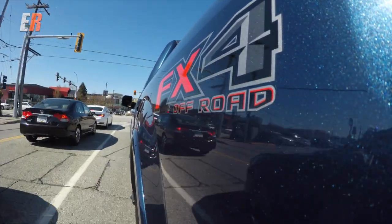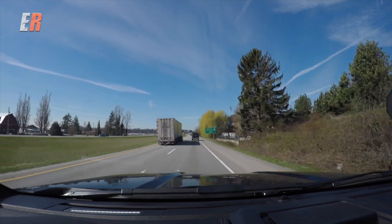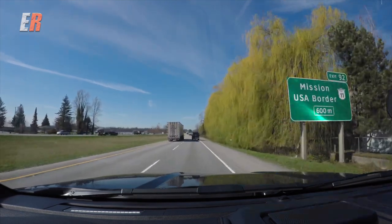You have a commanding view of the road and huge mirrors. I forgot to mention as well — these heated and ventilated seats are also massaging seats. So while you're driving on long trips, you put that on and it's the seat bottom and the back. There's nothing to complain about with these seats whatsoever.